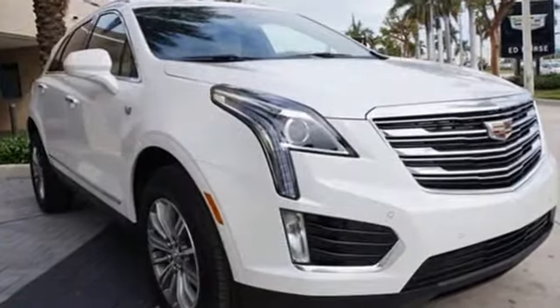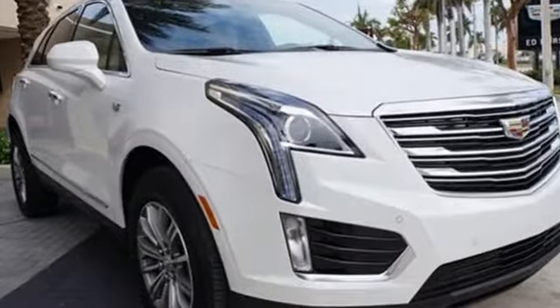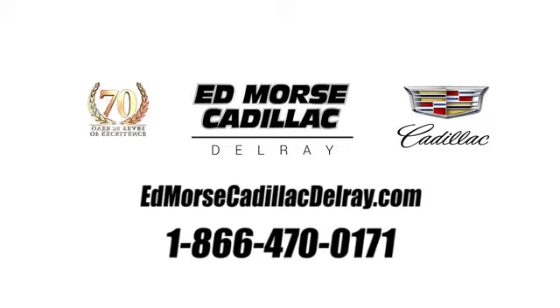Cadillac, second to none. The time is now. See it for yourself today. Call us today at 1-866-470-0171. For value and for service, it's Ed Marsch.